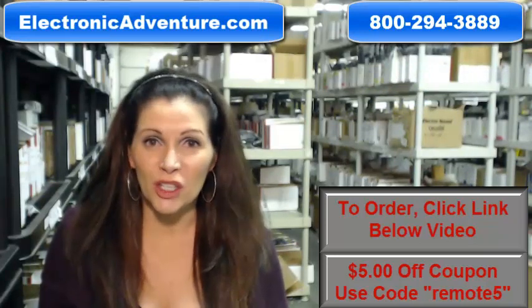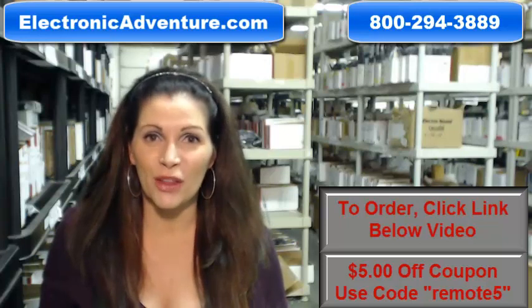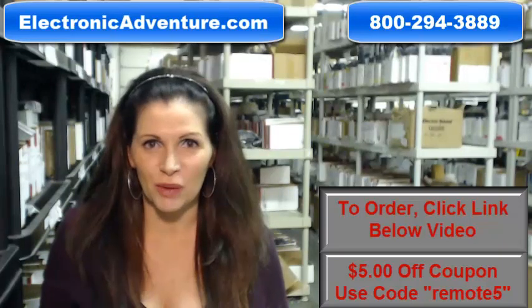And when you shop with us, we want you to shop with confidence so we offer a 30-day, no questions asked return policy.